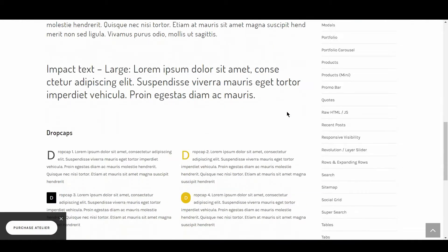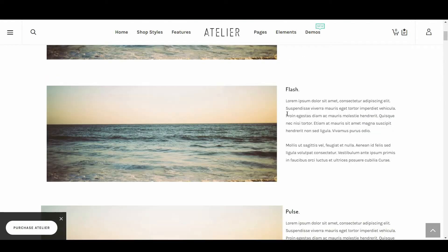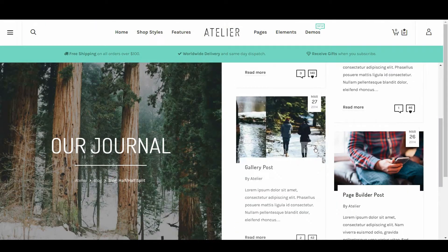Heading sizes create a natural hierarchy, and the fonts themselves are easy to read. Atelier also makes good use of animations, white space, and bursts of colour to keep things interesting and alive. It feels modern and relaxed, and will suit a wide range of online stores.